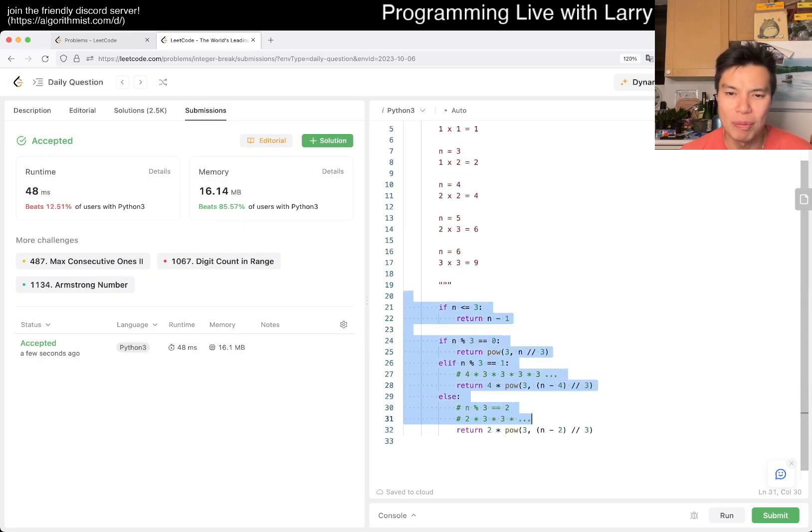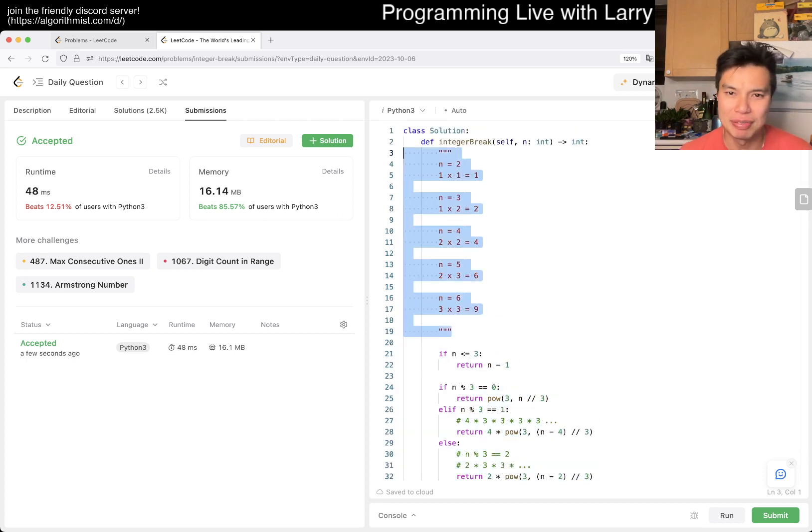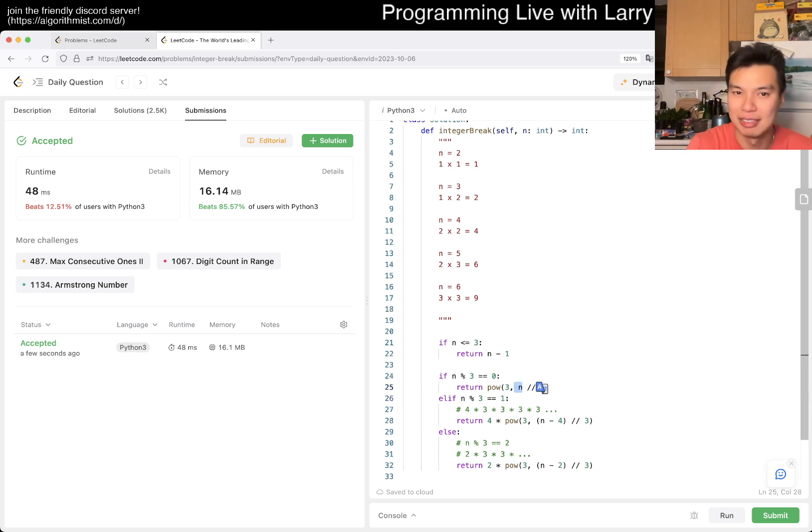This is obviously O(1), or ish. It depends how you want to define the input — if input is the number of bits, this power function is actually linear in the size of the number of bits, so you could say this is linear time, linear space. But n only goes up to 58, so it doesn't really matter.